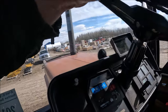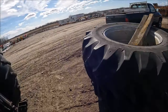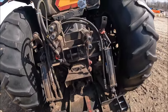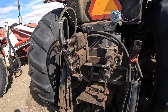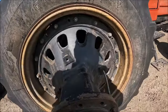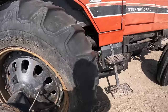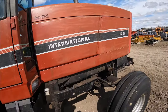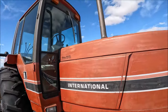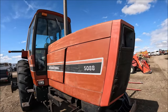It shows 8,782.91 hours. It's got big hubs for duals, and the duals are here — I don't know if they come with it or are sold separately. It's got dual PTOs and triple remotes. There again, the back tire should have attention — it's cracked a bit but it's still a nice, well-taken-care-of tractor. You can see that. So there's a 5088 for somebody.